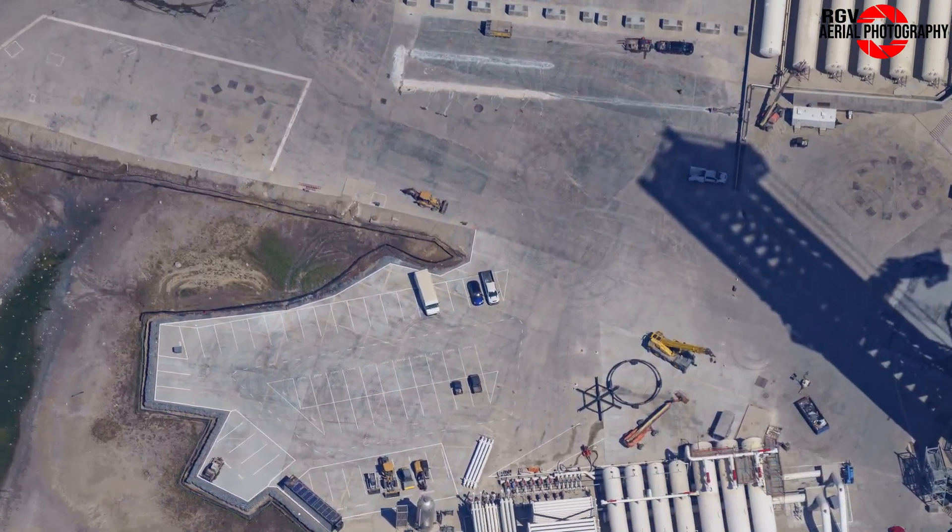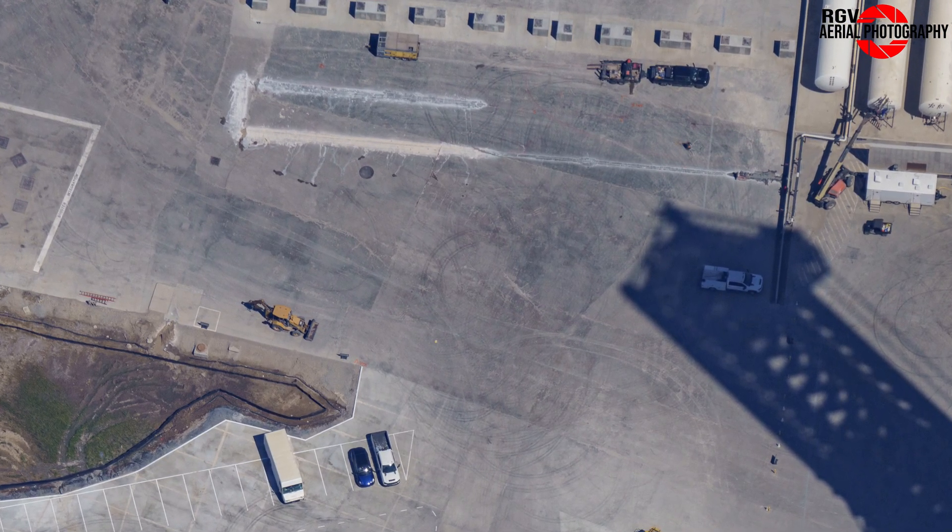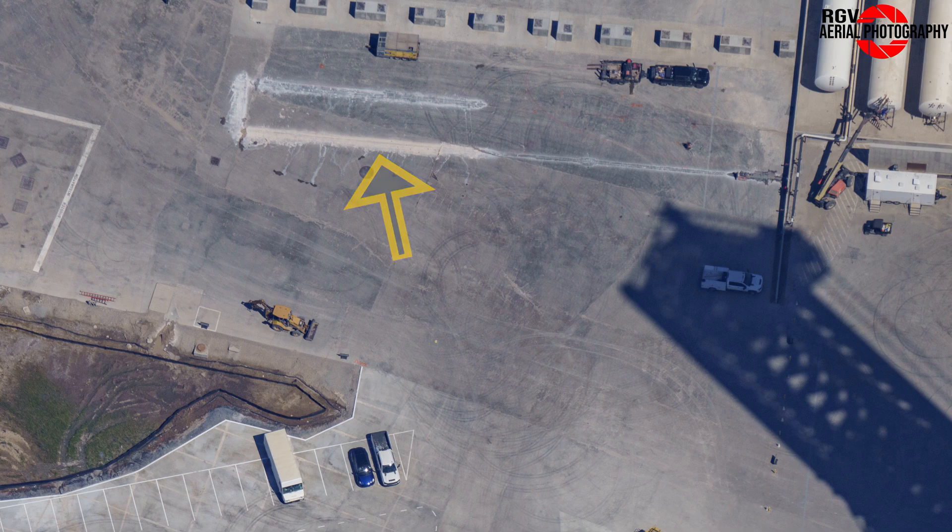Over at the tank farm expansion area, we can see — you guessed it — more concrete work underway. We'll have to wait a little bit longer before we know what they could be doing here.